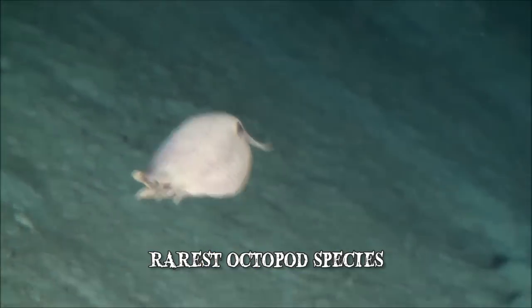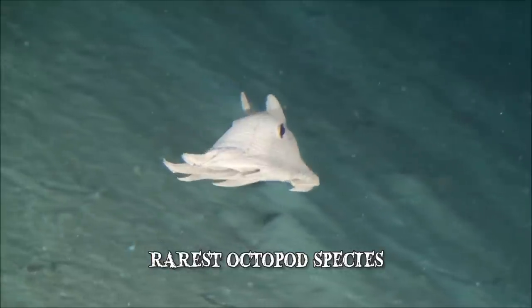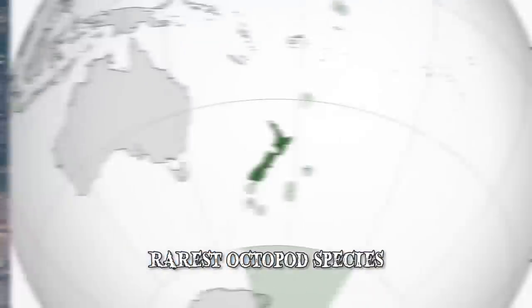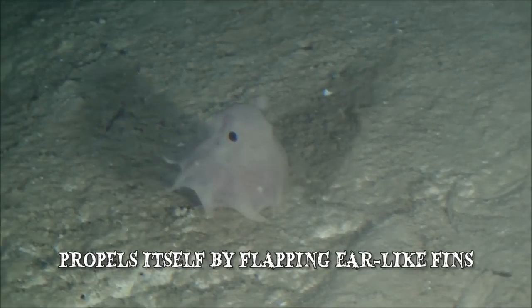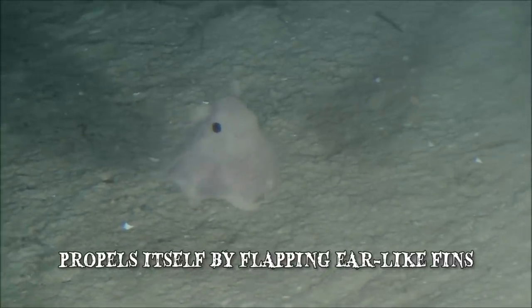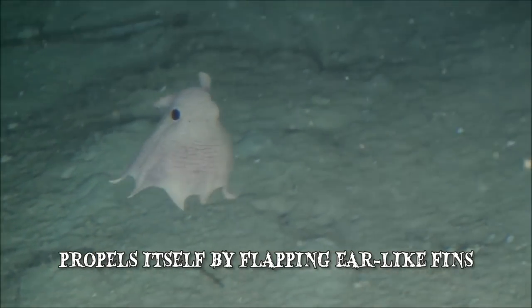Despite being the rarest octopod species, Dumbo Octopi occur worldwide in the waters of Papua New Guinea, Monterey Bay, New Zealand, Australia, the Philippines, the Azores, and Martha's Vineyard. The Dumbo Octopus has a distinct swimming habit — it propels itself by flapping its ears like fins. Additionally, it uses its arms to lay eggs, capture prey, or crawl along the sea floor.